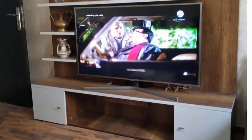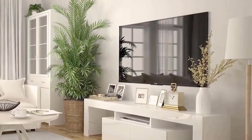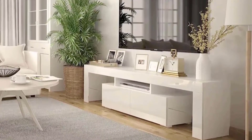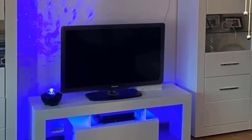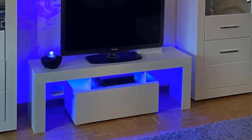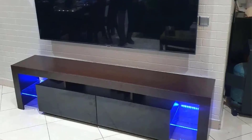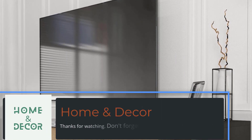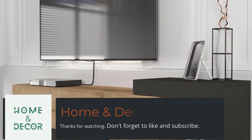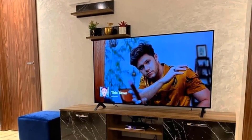Home interior wall decorating concepts: accentuating with texture and color. The walls surrounding the mobile TV play a crucial role in the overall aesthetic. Explore concepts of using texture and color to accentuate the TV wall, creating a visually dynamic backdrop. From textured wallpapers to bold accent colors, these ideas enhance the focal point, harmonizing with the TV cabinet design for a cohesive and inviting atmosphere.